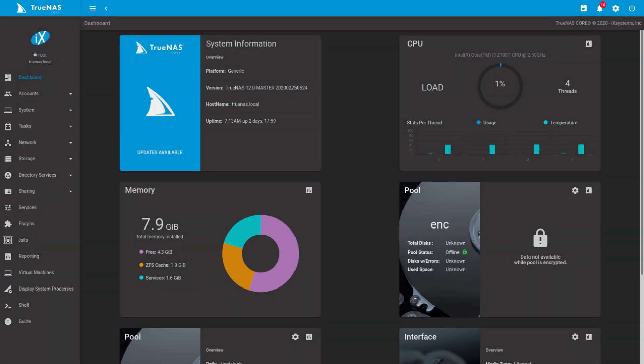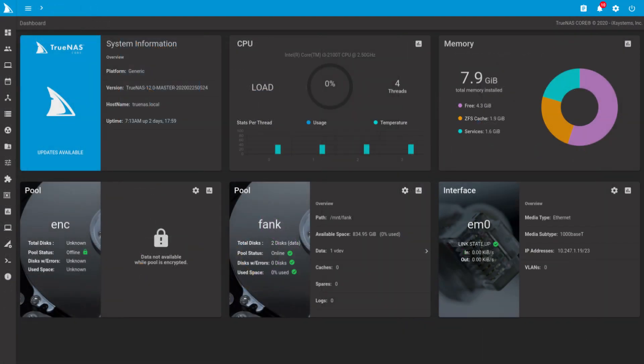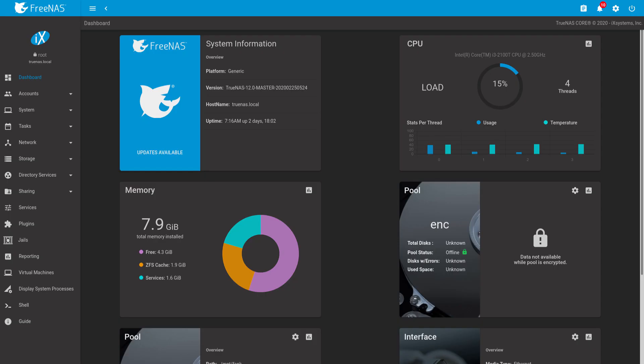TrueNAS Core is still fully open source and supports all the same features that you know and love today. Aside from logging into the user interface and seeing the new logo and the TrueNAS name, you may not even notice. Because we're also big FreeNAS fans, we're even including a special FreeNAS retro theme, which will allow you to keep running with the original tried and true FreeNAS Shark logo.